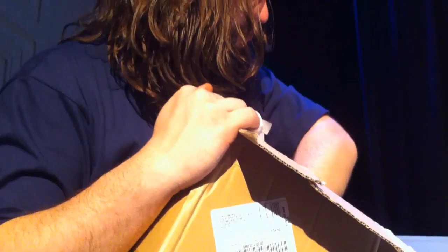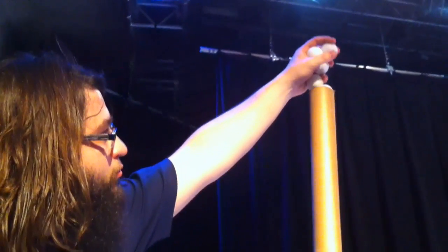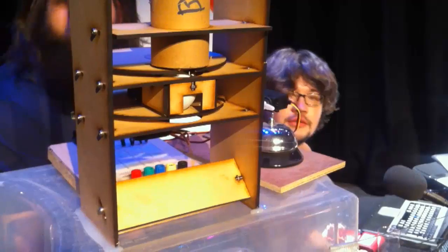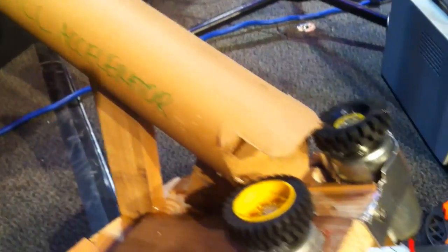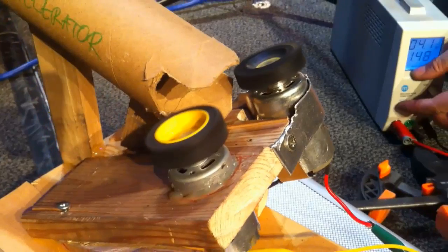Every time someone on Twitter uses the hashtag BBC Click, it will release a ping-pong ball from the big tube at the top. At the end of the show, Tom here has put together with some motors, some Lego and a cardboard tube, a device that will send all those accumulated ping-pong balls into the audience.